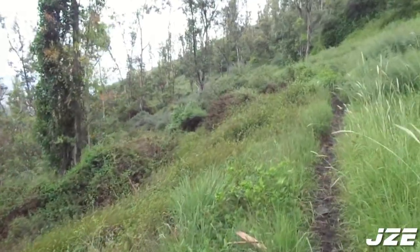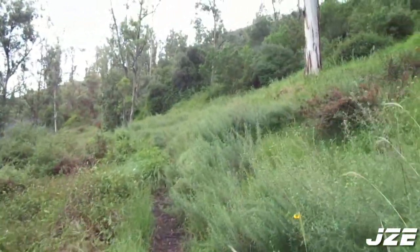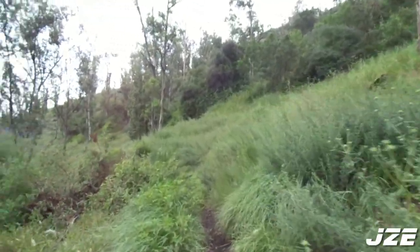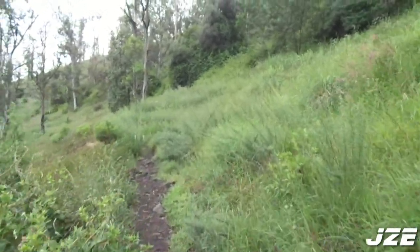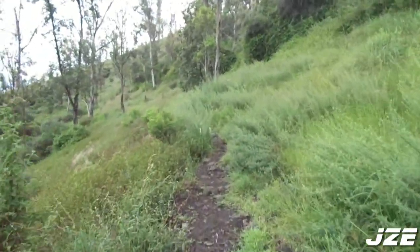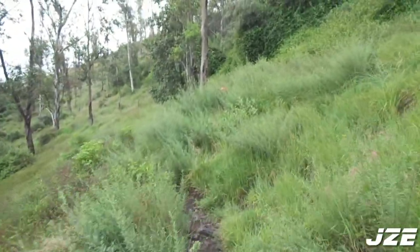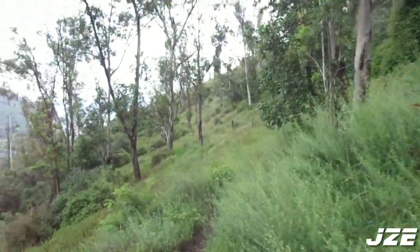Se compone por tres cerros: el Cerro de Chupines, el Cerro Zacatenco y el Cerro Guerrero, que forman parte de la Sierra de Guadalupe. Esta zona fue declarada Parque Nacional en febrero de 1937 y en sus inicios contaba con 1.500 hectáreas, de las cuales únicamente 294 sobreviven.